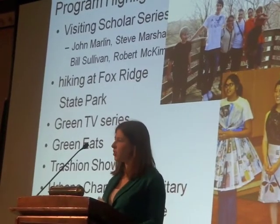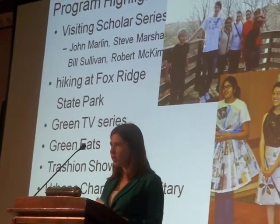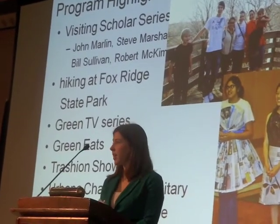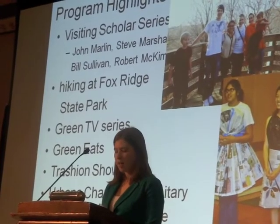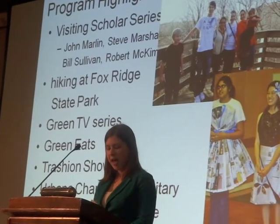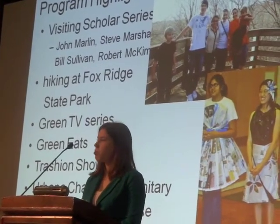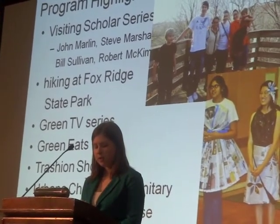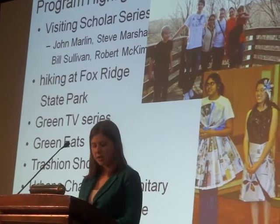We've also done a lot of really awesome smaller-scale educational programs throughout the year. One of which is our visiting scholar series — we were lucky to have a variety of professors come in to talk about their work and engage students in dialogue about sustainability. We were very lucky to have John Marlin, Steve Marchiak, Bill Sullivan, and Robert McKinn as speakers this past year. We also had an opportunity to have dinner at the Red Herring with Dr. Antria Combe, founder of the Institute of Sustainable Economic, Educational, and Environmental Design.